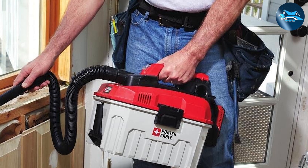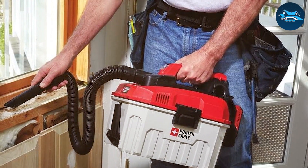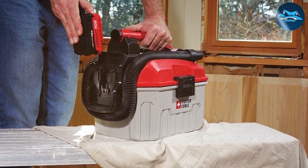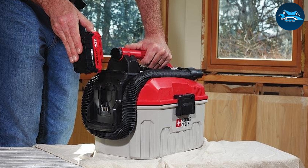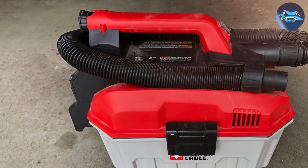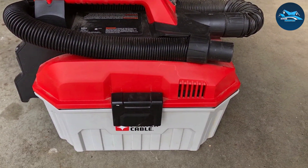Usability is a top priority, and this shop vac excels in that department. It comes with a comfortable handle for easy carrying, and its compact size allows for effortless maneuverability. The on/off switch is conveniently placed, making it simple to operate, and it's easy to store when not in use. Durability is essential, and Porter-Cable doesn't compromise — the PCC795B is designed to withstand daily use and abuse.